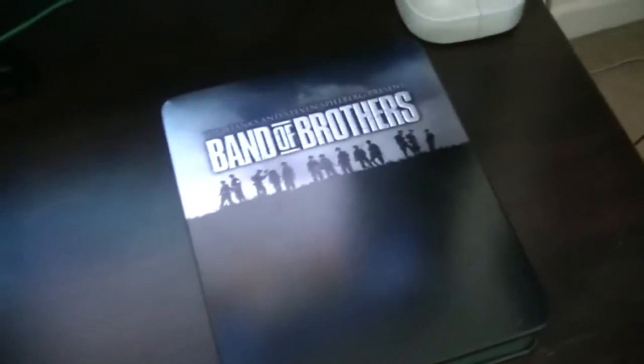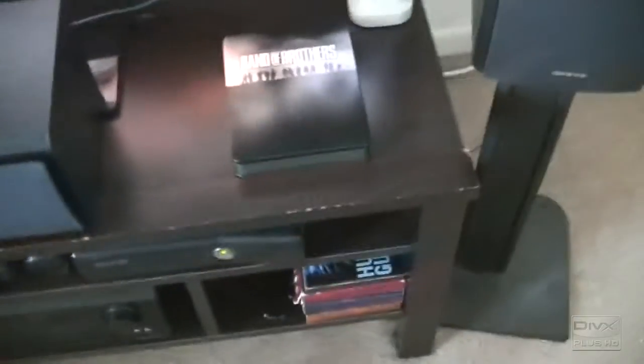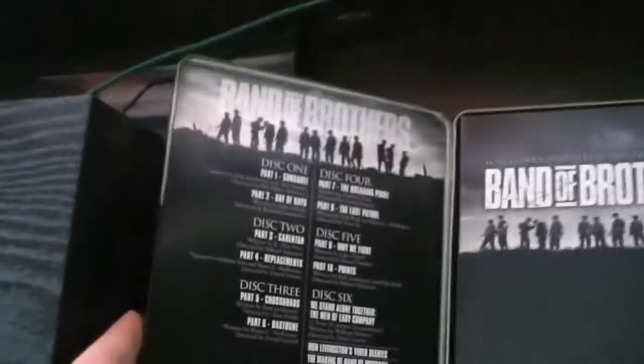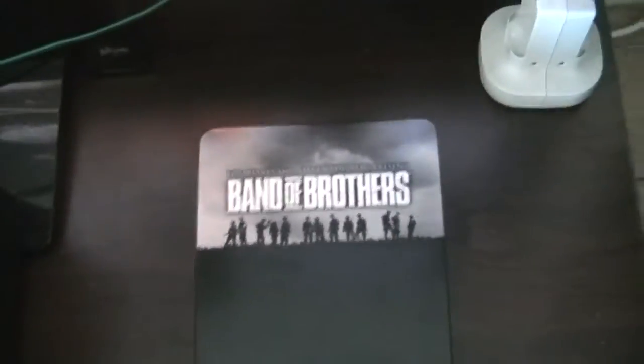Band of Brothers — that's what I'm watching right now. Anyway, if you haven't seen Band of Brothers, you should definitely check it out on YouTube or pick it up if you have the money. It's an 11-part series. I got it for $25. It's based in World War II — a damn good show if you like war stuff.